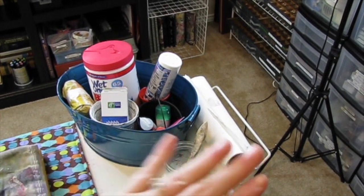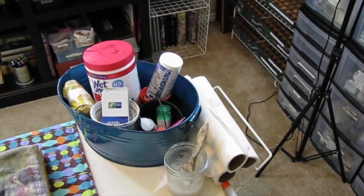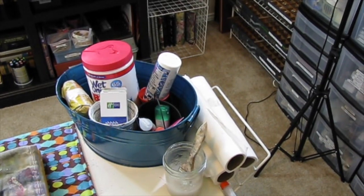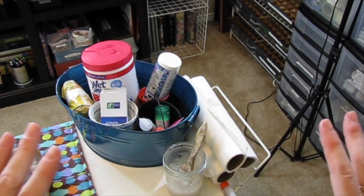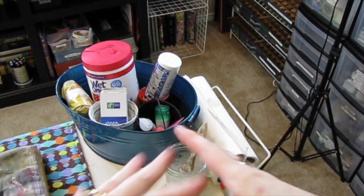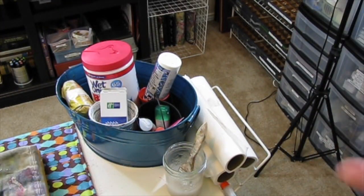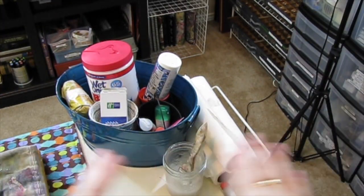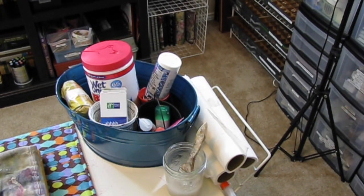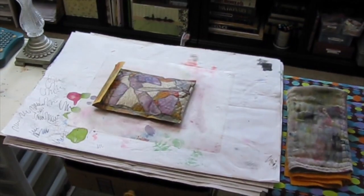I was happy with that. I started looking at things with new eyes and trying to decide different ways to do things. I found several under-the-shelf baskets — those little wire baskets that hook onto a shelf to give you a little bit of space underneath. I found several that I wasn't using, pulled them out, brought them in here, and put one of them right here under my little workspace.